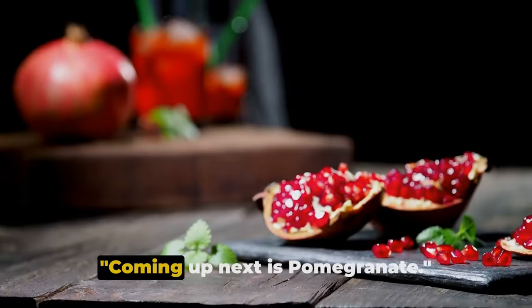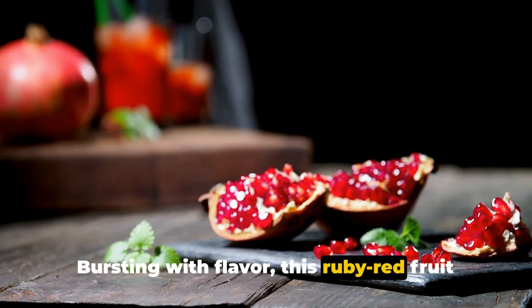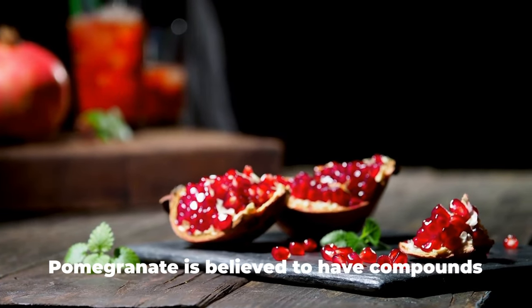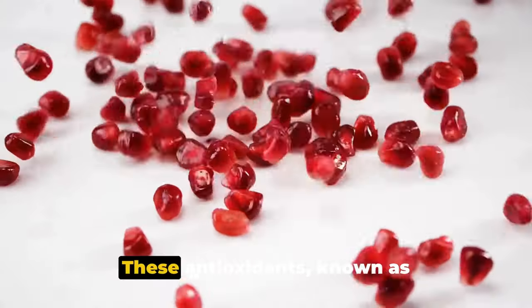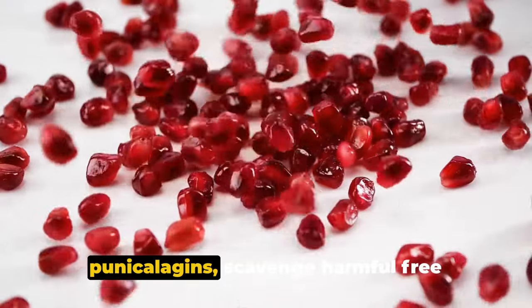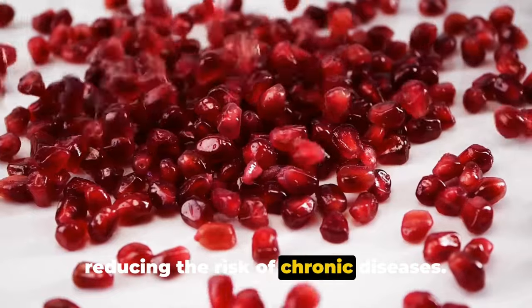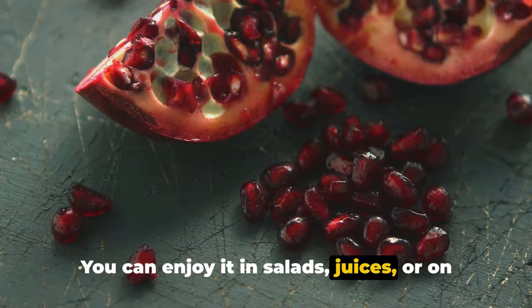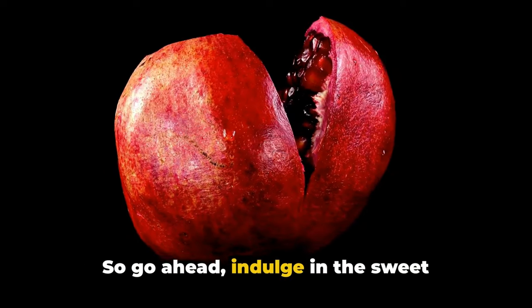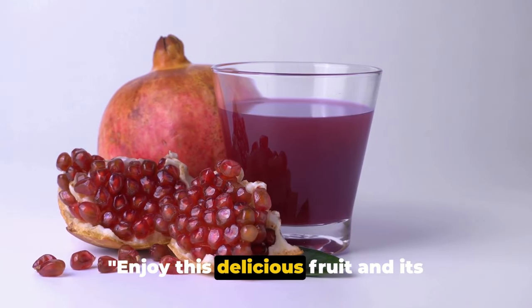Coming up next is pomegranate. Bursting with flavor, this ruby red fruit is a powerhouse of antioxidants. Pomegranate is believed to have compounds that can help fight prostate cancer cells. These antioxidants, known as punicalogens, scavenge harmful free radicals from the body, potentially reducing the risk of chronic diseases. It's a versatile fruit — you can enjoy it in salads, juices, or on its own.